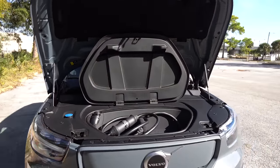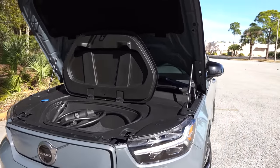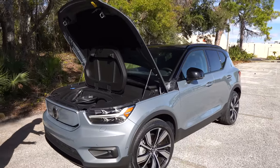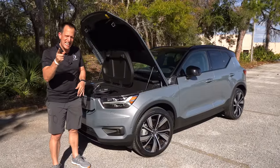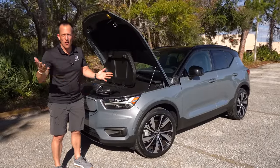We can compare this to the Jaguar I-Pace, Audi e-tron, Mercedes-Benz EQB, and of course the top gun — the Tesla Model Y. Let me throw it into reverse so you can hear what the backup pedestrian alert sounds like.